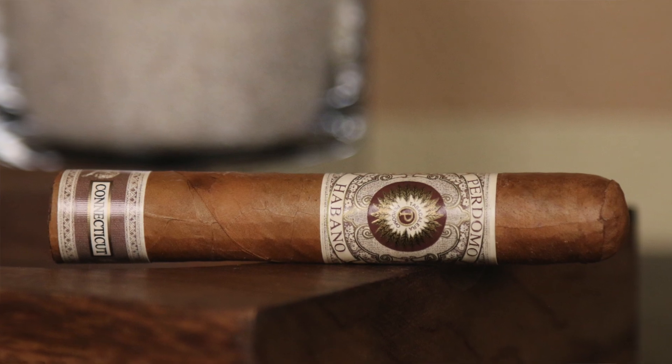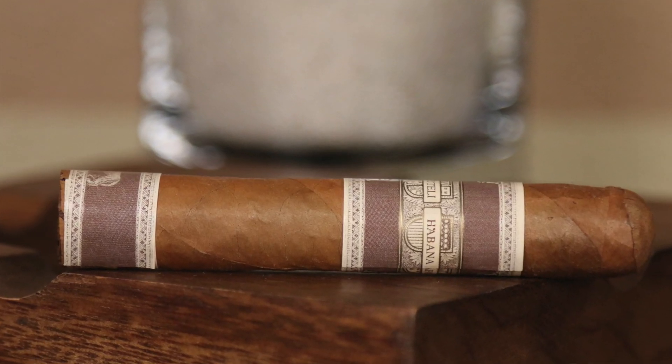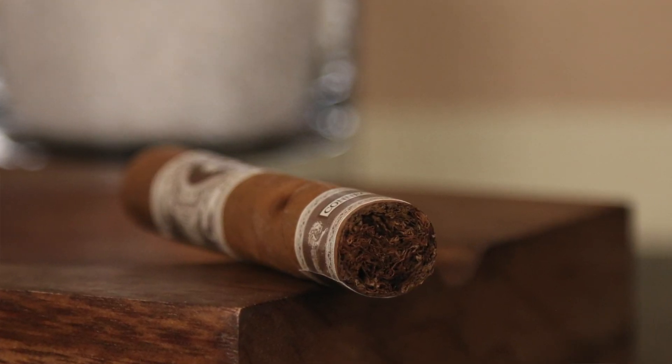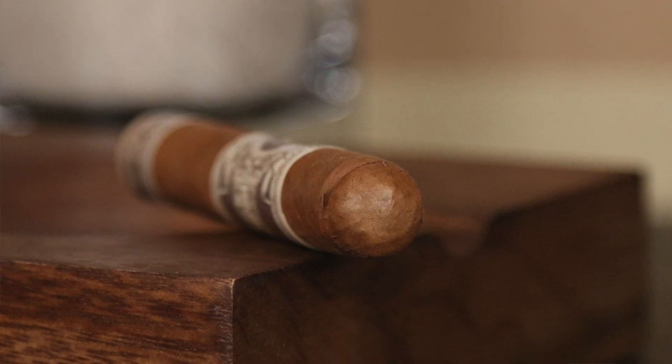Starting with number five, we have the beautiful Perdomo Habano Connecticut, featuring a Connecticut shade wrapper, Cuban seed Nicaraguan binder, and Nicaraguan filler. Nice medium-full profile with cedar, earthy, leather, and a little bit of sweet spice on that one as well — very nice overall profile.